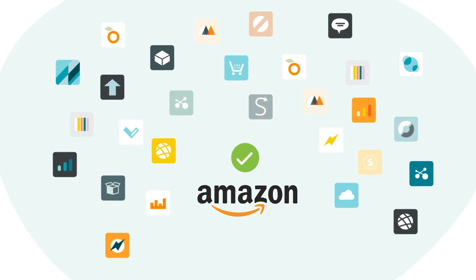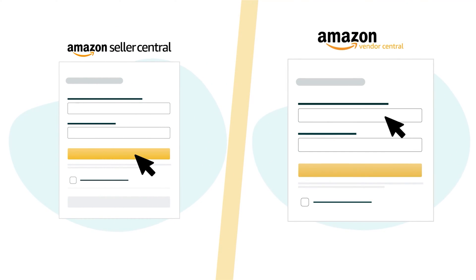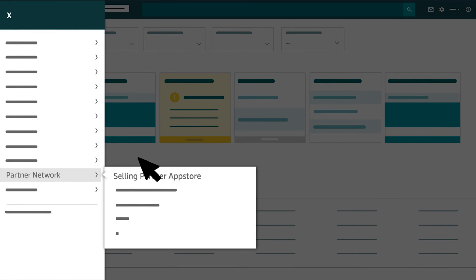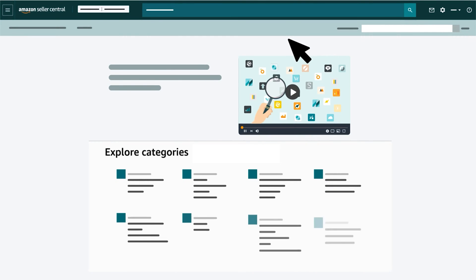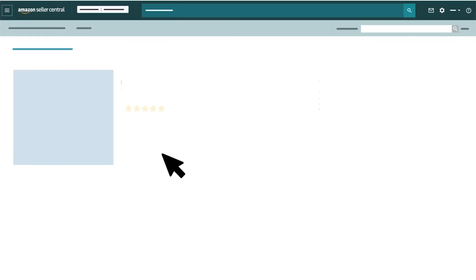To review current Amazon-approved apps, you can log into Seller Central or Vendor Central. In Seller Central, select Partner Network from the main menu, then click Selling Partner App Store. In Vendor Central, select Integration from the main menu, then click Selling Partner App Store. From the App Store homepage, you can select a selling category, then an app to view features and functionality.